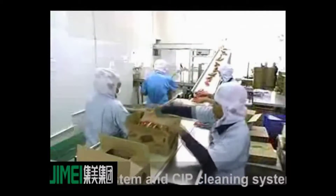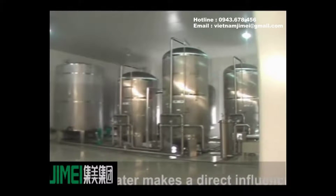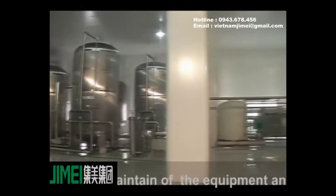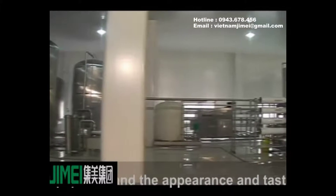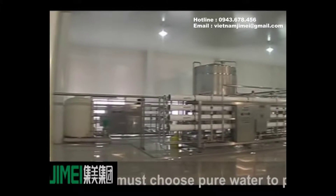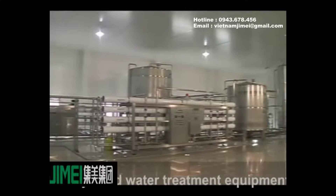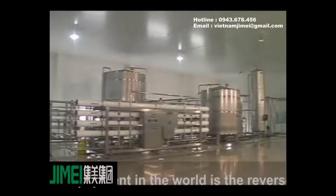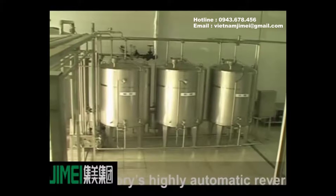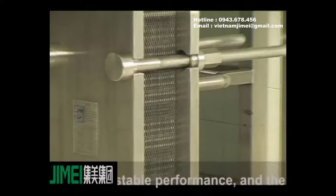And the CIP cleaning system. The quality of production has a direct influence on the operation and maintenance of the equipment and the appearance and taste of the milk food. So it must use pure water to produce. The widely used water treatment equipment is the reverse osmosis unit. Our highly automatic reverse osmosis unit has full function and stable performance.